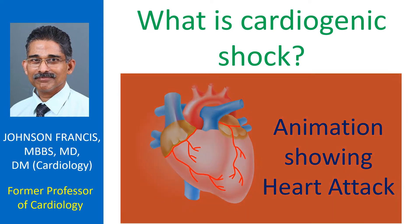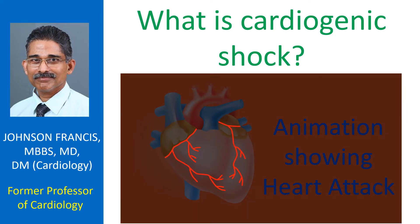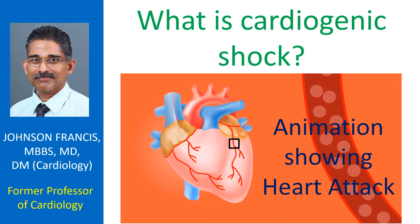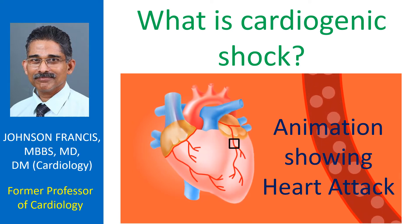When the heart is not able to pump enough blood for the needs of the body and the blood pressure falls, it is known as cardiogenic shock. The most important cause of cardiogenic shock is a heart attack. It is more likely to occur in those who are older, having blocks in multiple blood vessels of the heart, and in those with a previous heart attack.